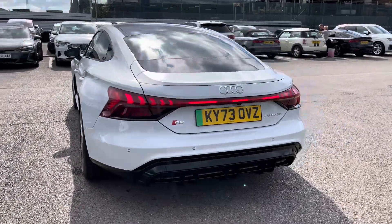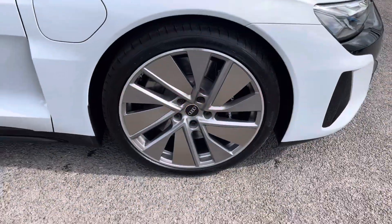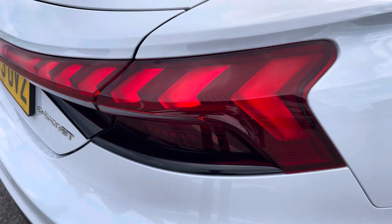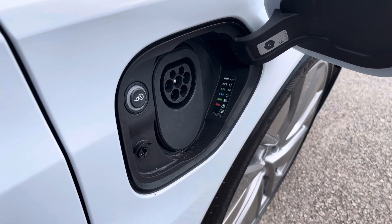This Audi RS e-tron GT is finished in the beautiful Suzuka grey, complemented with the 21-inch 10-spoke design alloy wheels, matrix LED headlights and LED rear lights, and AC and DC charging either side of the vehicle for fast and efficient charging.